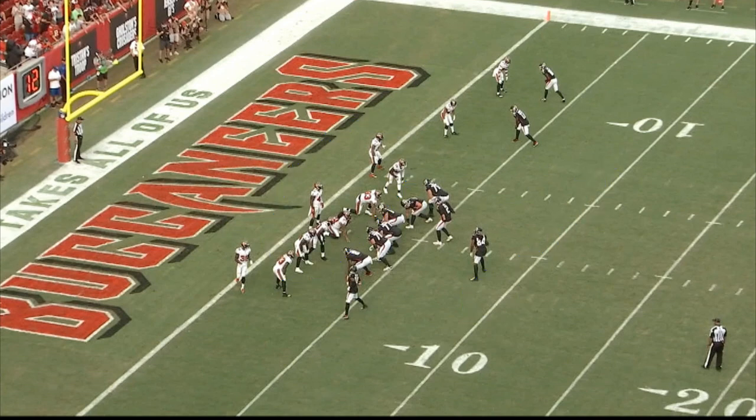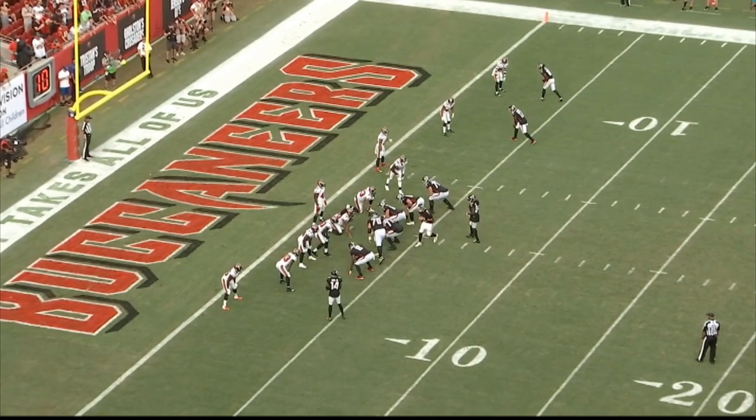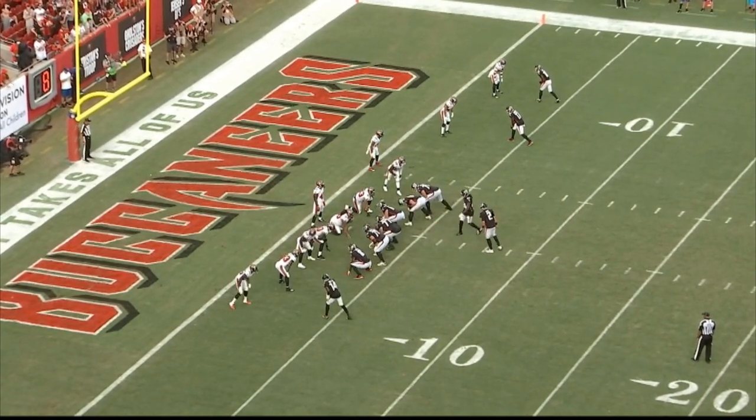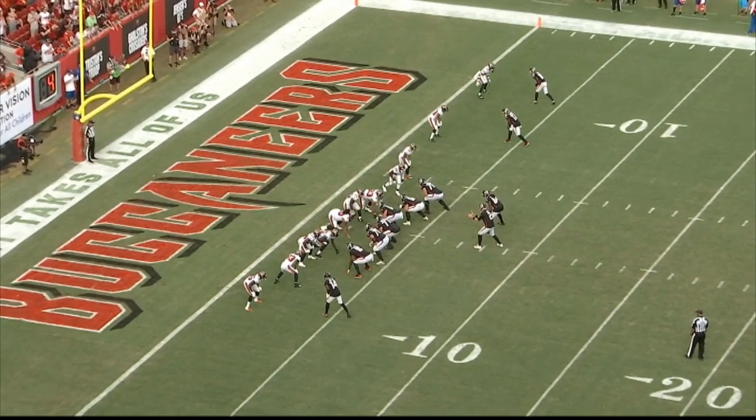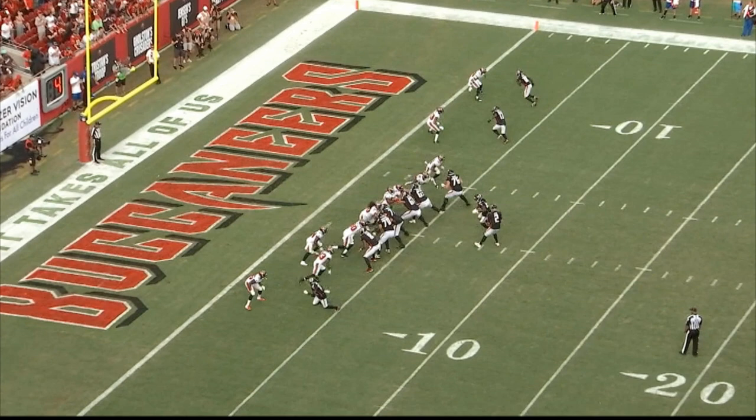Cover Zero means they're blitzing everybody — they have more people than we can block. They're going to bring eight guys and we only have seven to block, so one guy is going to come free. Matt knows this because of the motion, and then look at the alignment — everybody's at the line of scrimmage, these guys are in man coverage. You know what you're going to get. Watch the route combination at the top. You see Matt checking, communicating with the guys up front, knowing the all-out blitz is coming. And here comes the all-out blitz — they're bringing everybody.